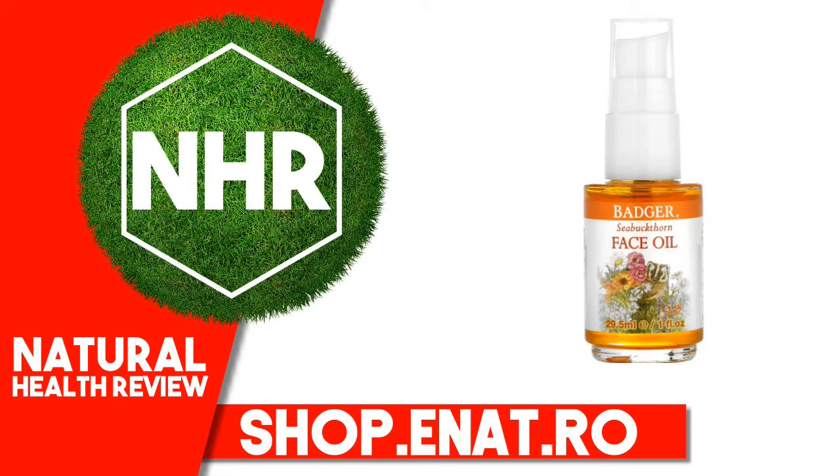Badger Company Face Care Sea Buckthorn Face Oil, 1 Fluid Ounce, 29.5 Milliliters.